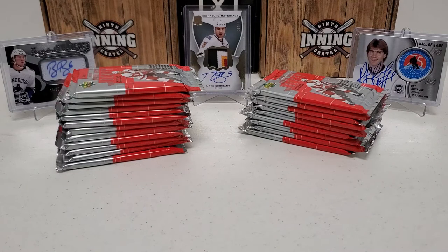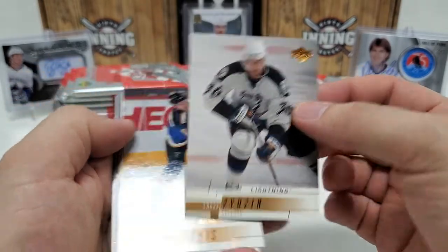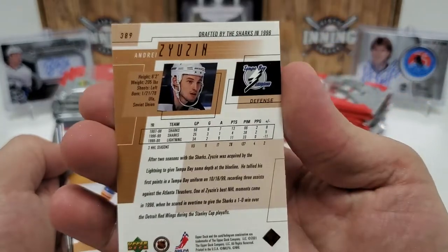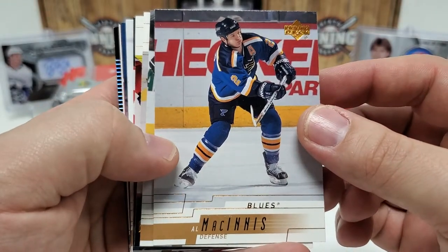Oh man, listen to that — a card chiropractic adjustment off camera. There is some insane stickage and brickage in these packs. I don't want this to be a 30-minute video, so let's start to fly through this. Andre Burakovsky — here's the basic layout and look of these cards for 2000-2001. You can check out the fronts and backs. Let's start: Al MacInnis, Joseph Brannik, Benoit Brunet, Victor Kozlov.